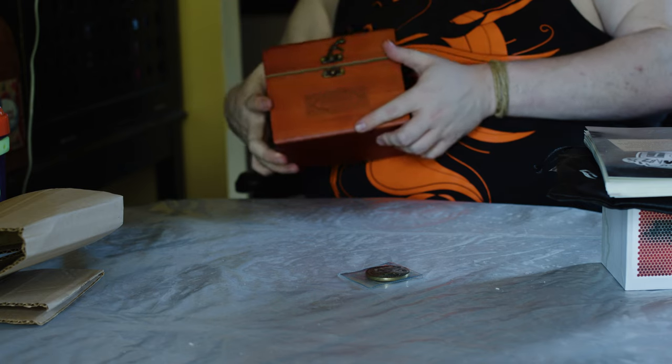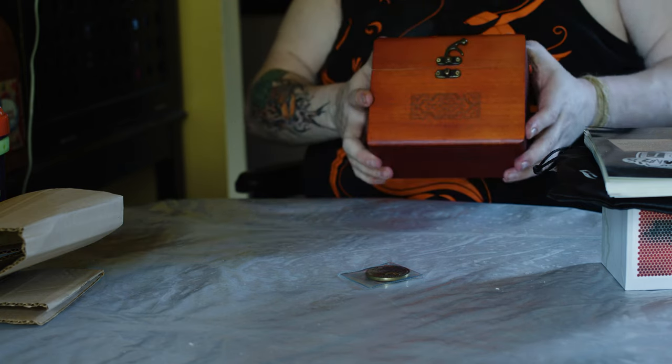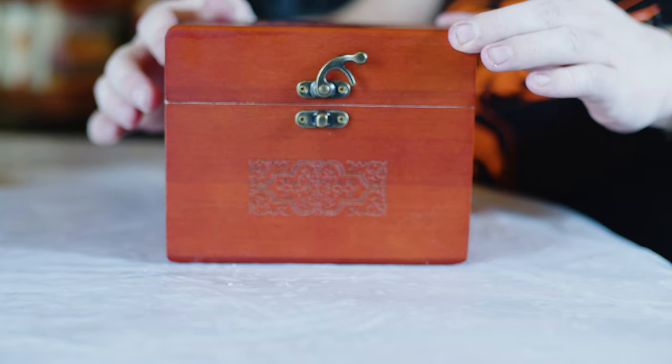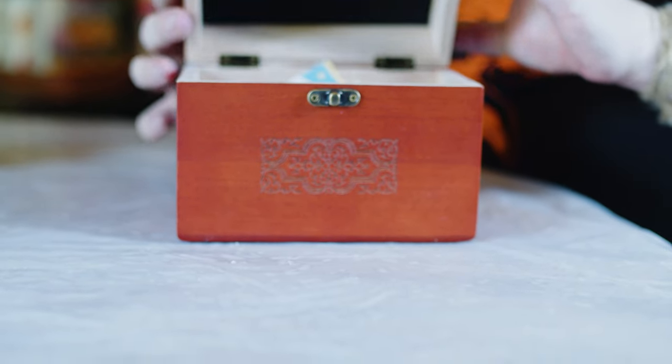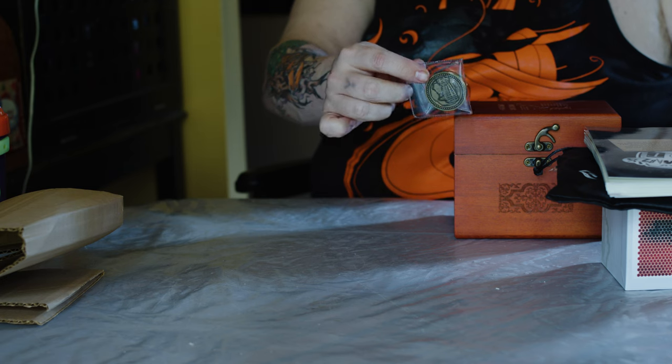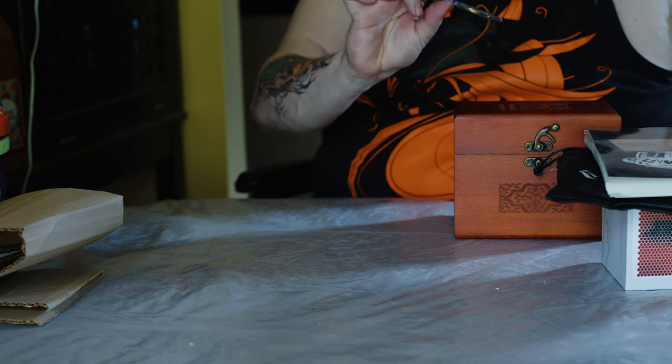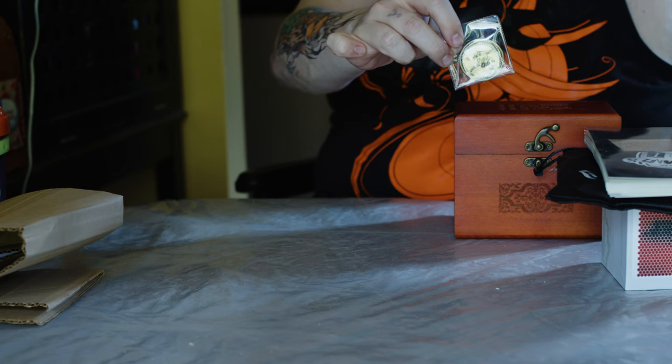Something I ordered on the side is a wooden box to put the entire thing into. And this is a tarot coin that says — I believe 17 on one side? Yes, 17 on one side, and on the other side it has an X.